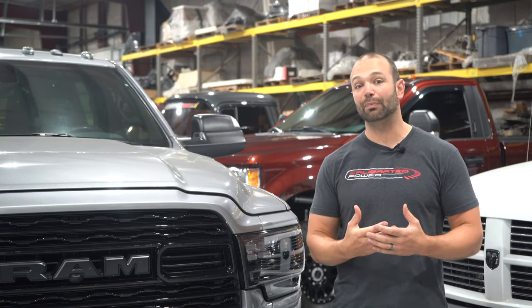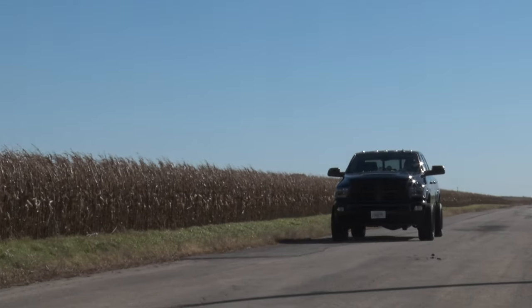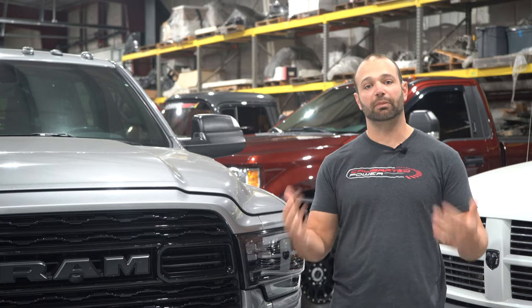When you're driving it, you're going to notice the lack of dead pedal. You'll notice the truck is responsive, goes when you ask it to, and is a heck of a lot more fun to drive on the daily.